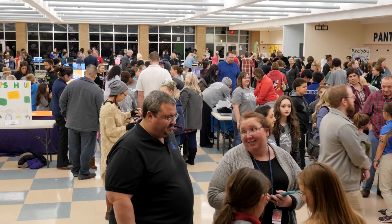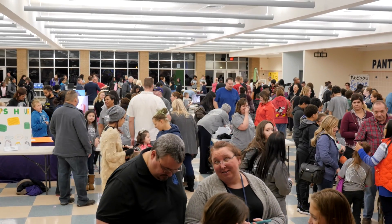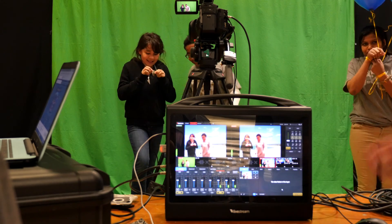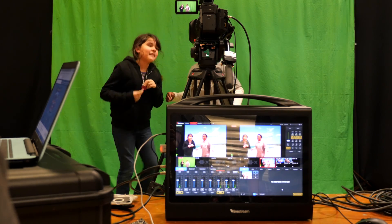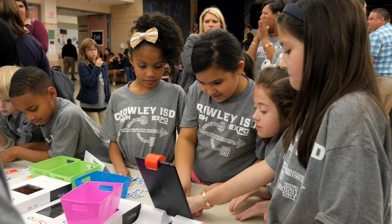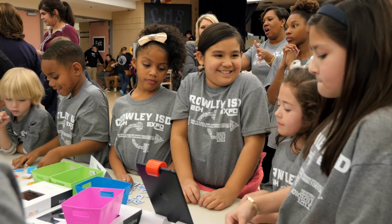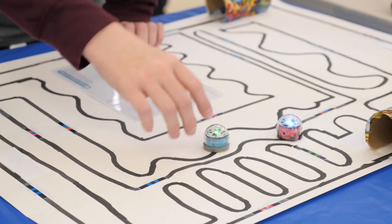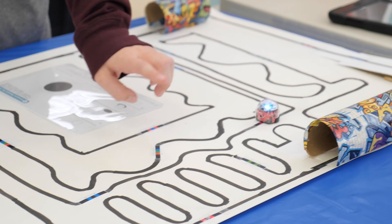We started three years ago with just 16 teachers participating. We have 45 teachers this year — we've more than doubled from last year to this year. We're just exploding with how much participation we have. It's very exciting to see elementary students doing green screen movies or secondary students who have programmed robots, and seeing all the amazing things that they're doing in the district.